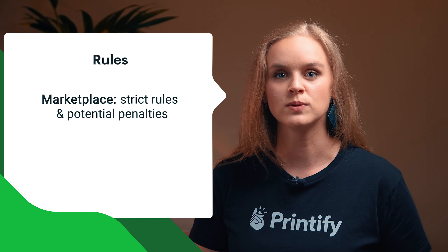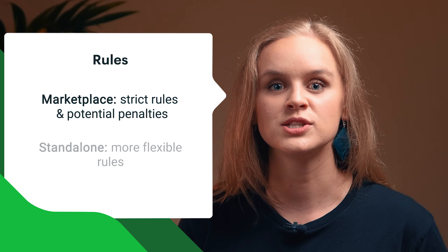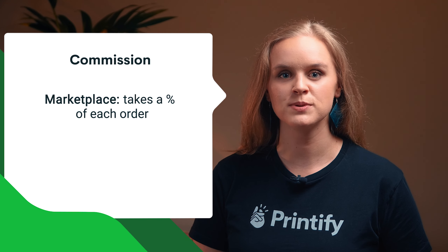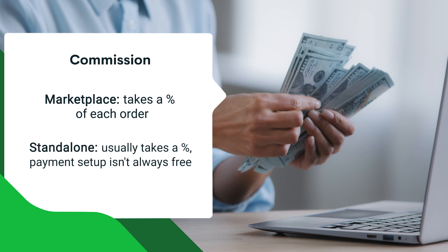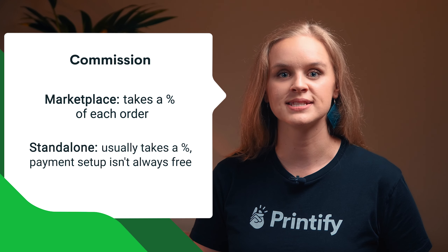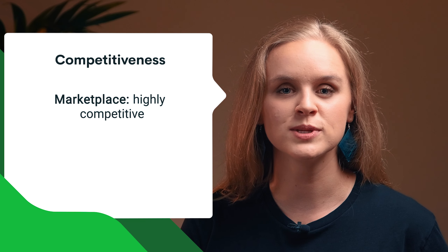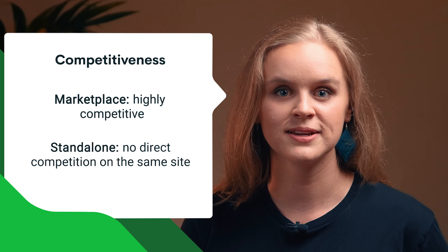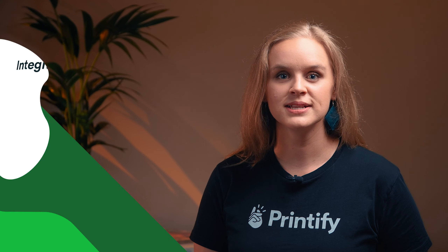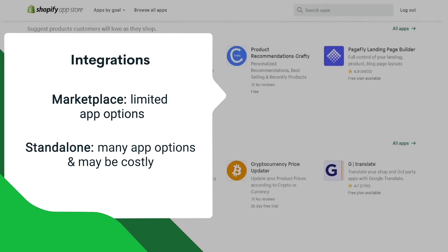Each marketplace has its own set of rules that need to be followed, and if platform regulations aren't strictly adhered to, you may face penalties. Since you're the owner of a standalone store, rules and regulations are up to you. As for payments, a marketplace will take a percentage of each order. For standalone stores, unless you build a custom website without a service like Shopify, they'll also usually take a commission, and payment setup isn't always convenient or free. A marketplace will be quite competitive since there are multiple sellers on one site. With a standalone store, you're still competing with the internet in general, but not directly with other sellers on the same site. Marketplaces are quite limited if you want to use other apps, whereas with standalone stores the options are virtually unlimited, though it can become costly.